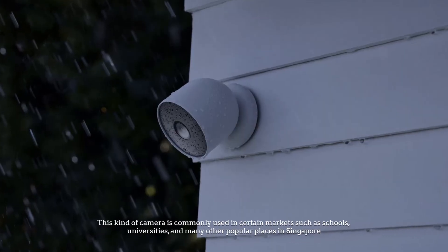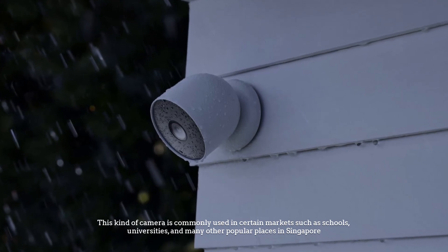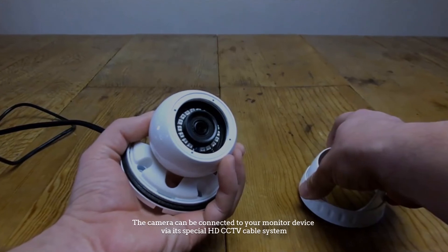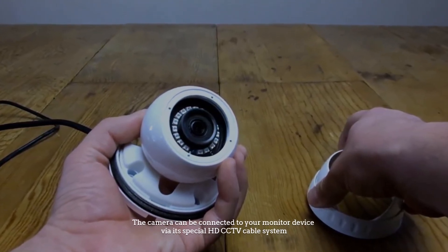Number seven: high definition camera. The high definition camera system provides good clarity of images and videos. This kind of camera is commonly used in certain places such as schools, universities, and many other popular places in Singapore. The camera can be connected to your monitor device via its special HD CCTV cable system.